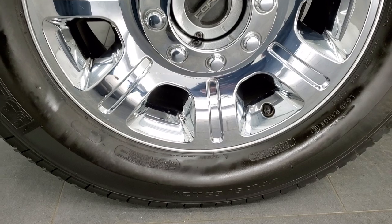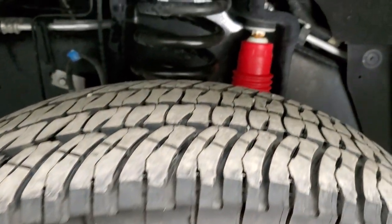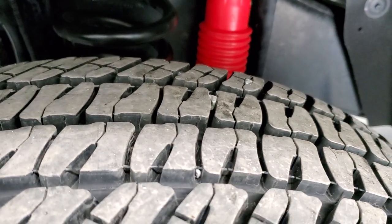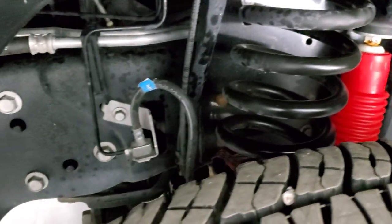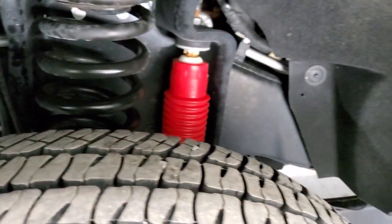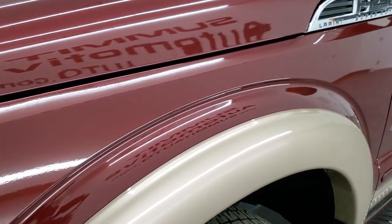This one comes with the 20-inch factory alloy rims with the chrome covers, and it has Michelin LTX AT tires — LT275-65R20s — and they have a lot of tread left, I'd say 80% to 90%, maybe even a little bit more. Now take a look at this frame and underbody. This is so clean for a 2012. Very, very clean truck, and you can see the paint is in excellent condition too.